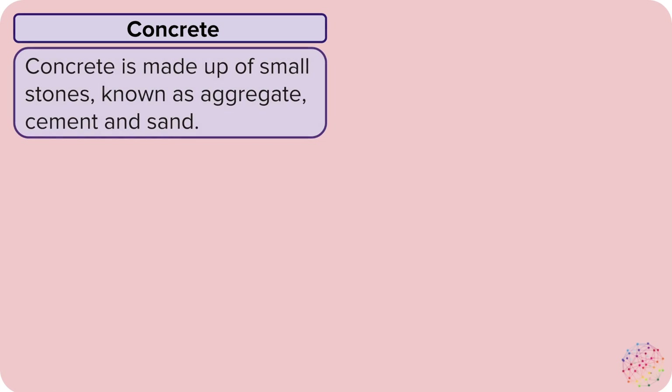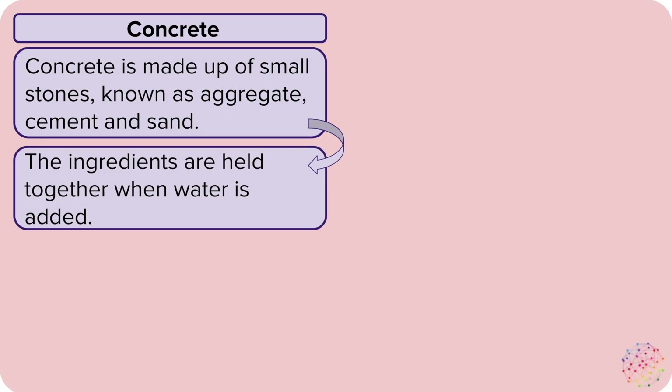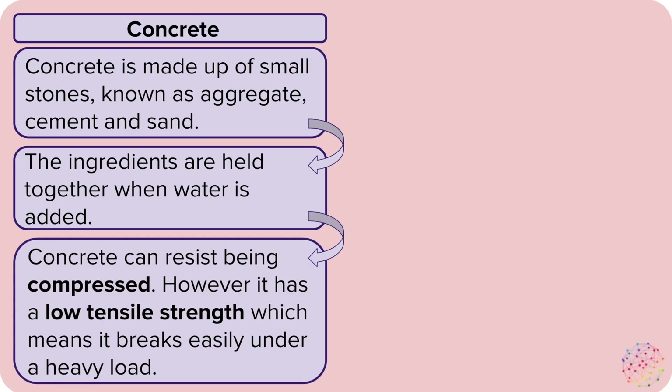Let's have a look at concrete. Concrete is made up of small stones known as aggregate, and cement and sand. The ingredients are held together when water is added. Concrete is quite strong and can resist being compressed. However, if you bend it, it has a low tensile strength, so it will break easily under a heavy load.